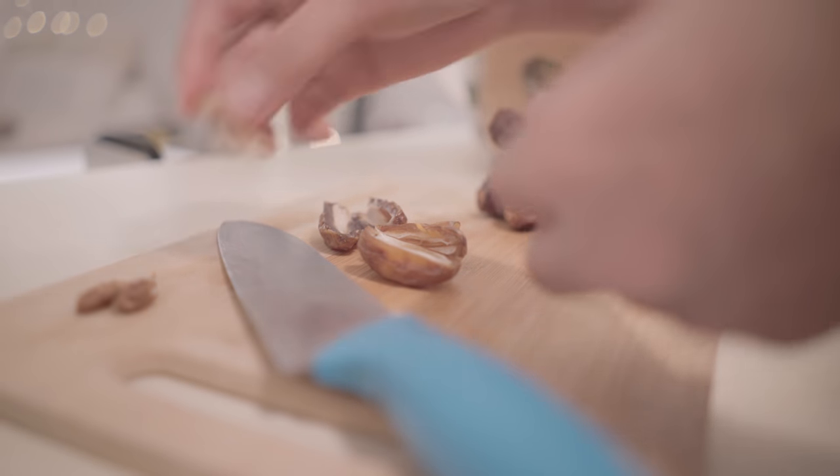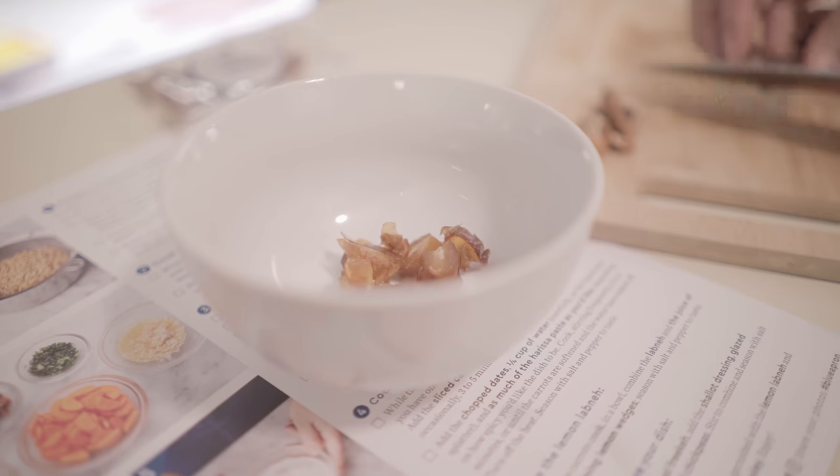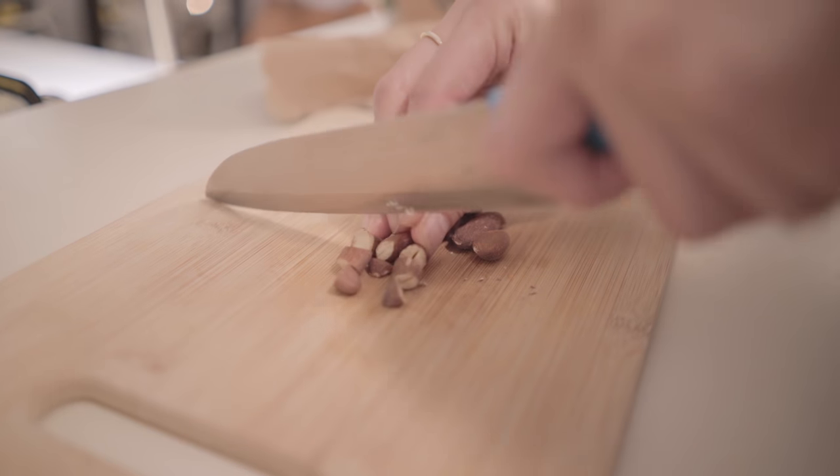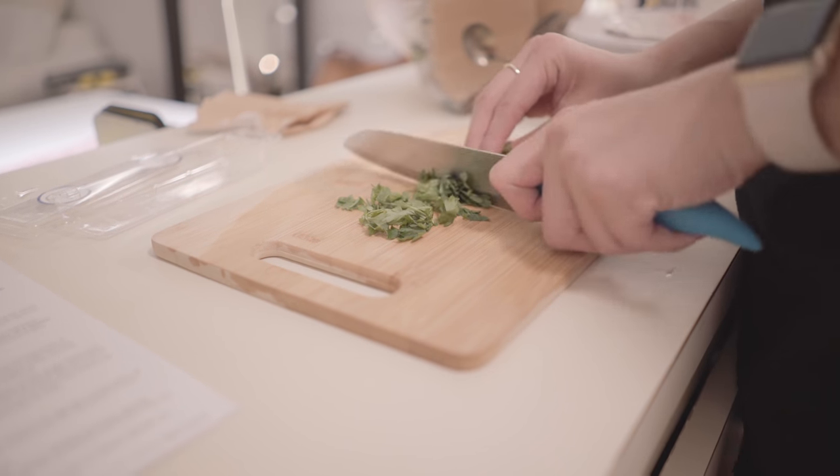Today I'm going to make the roasted chickpea salad. If you guys are interested in trying out Blue Apron, click the link in the description box and the first 50 people to sign up will get $50 off the first two weeks of Blue Apron.